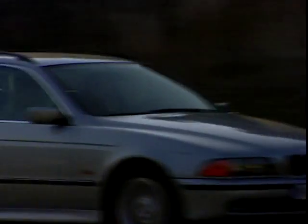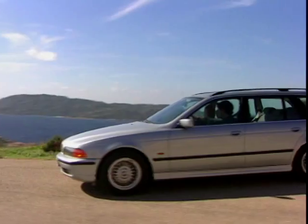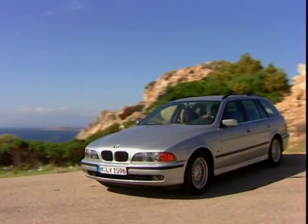As the cream rises to the top of our chart, we enter the top two. Our panel had a hard time choosing between our top contenders, but pipped into our number two position is the BMW 5 Series Touring.